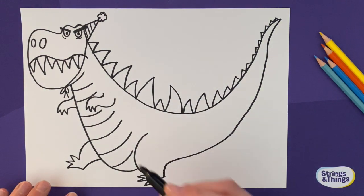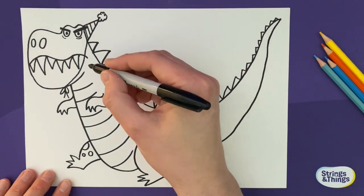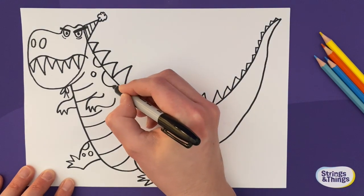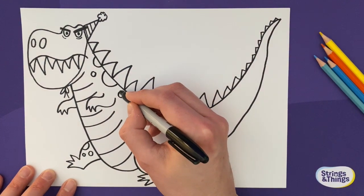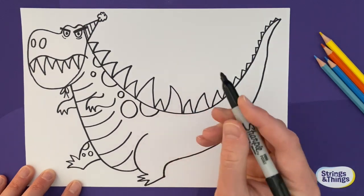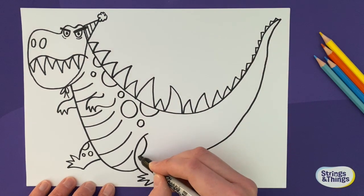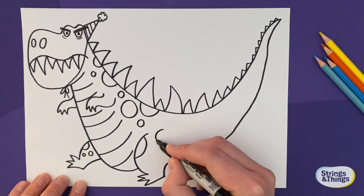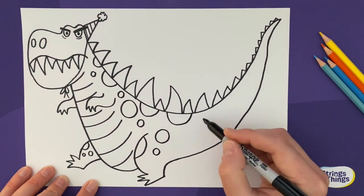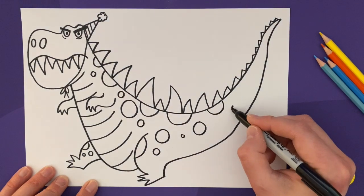Now I'm going to add some spots to my dinosaur — spots on his knee there, and some half spots all down his body, because that will make it better to colour in. Don't you find it's easier to colour in the more things there are — the more shapes and bits and bobs to colour in, the more fun it is when you get to the colouring. You don't want a big long boring gap — you want to fill it in with lots of nice spotted shapes. More spots down his tail as well.